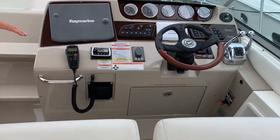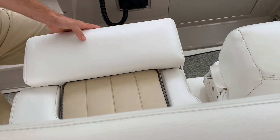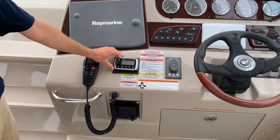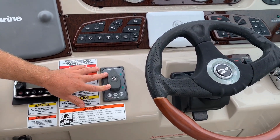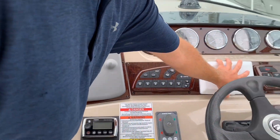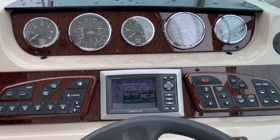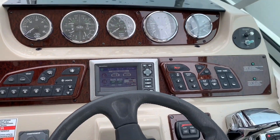Moving to the helm, you have a double-wide captain's bench with thigh-high bolsters. New Garmin VHF, also a new Fusion stereo system. Bow and stern thrusters, Raymarine screen, Mercury Vessel View. This boat has 482 hours on its 8.1 Merc cruisers.